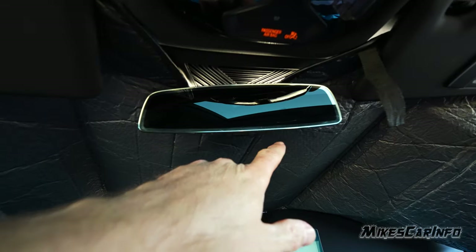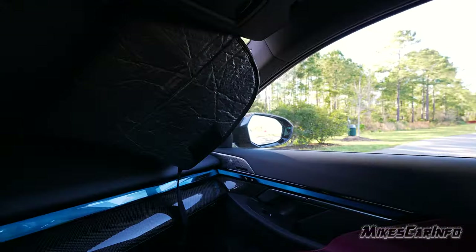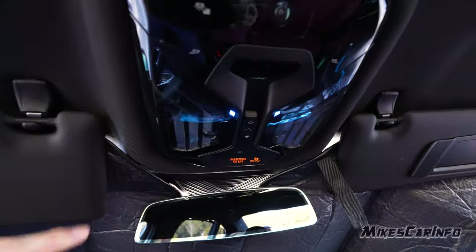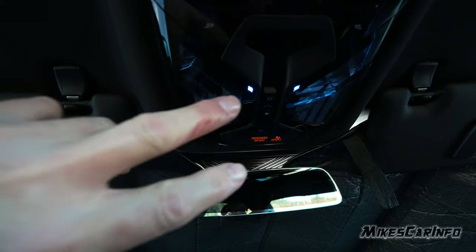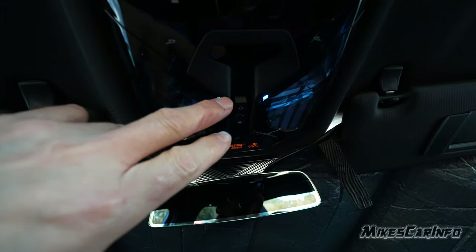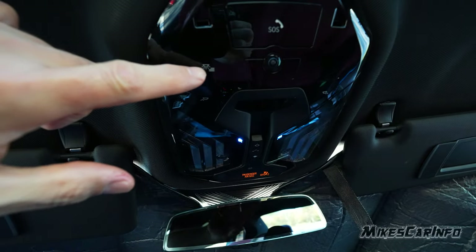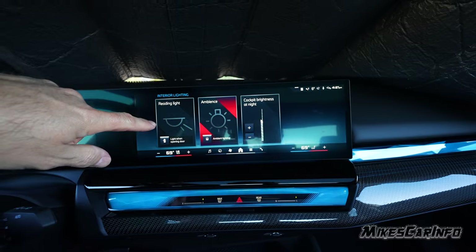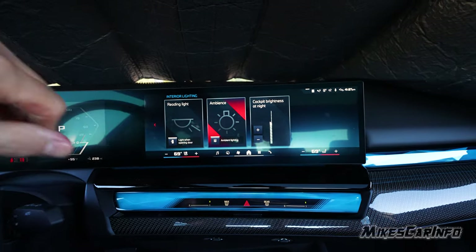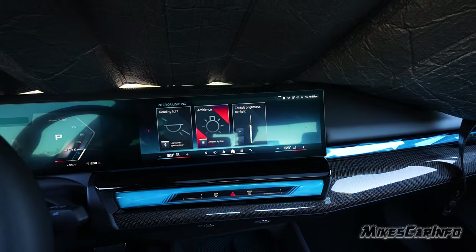The rearview mirror is auto-dimming with home light garage door opener controls on the bottom. It's currently auto-dimming because there's a shade over the light sensor. The left side mirror is auto-dimming, but the right side is not. Up here there are interior lights — pressing the button gives a dim reading light that shines in your lap, good so you don't get blinded while driving. There are also ambient lights. A shortcut here goes to interior light settings where you can change ambient lights, reading lights, door-open lighting behavior, and the interior cockpit brightness at night — you can turn things dim or off as preferred.